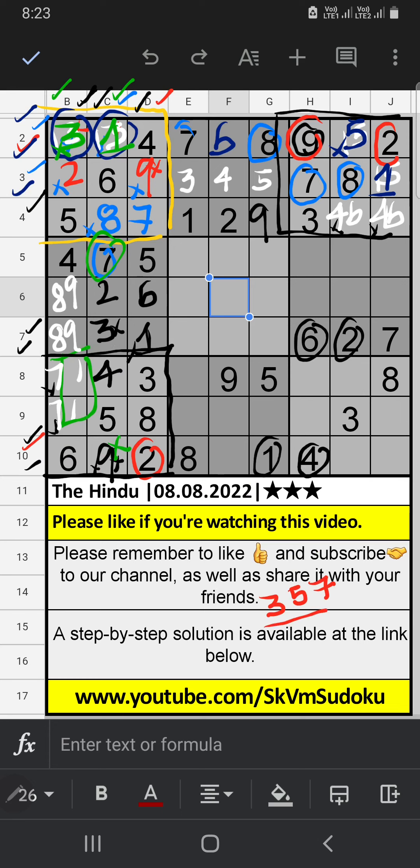In the center, three numbers are remaining: 3, 5, and 7. The 8th grid already has 5, and column I also has 5, so 5 can't come in these cells — 5 is confirmed here. Only two numbers are remaining: 3 and 7. The 9th grid already has 3, so 3 can't come in that cell — 3 is confirmed here, then 7 is here.